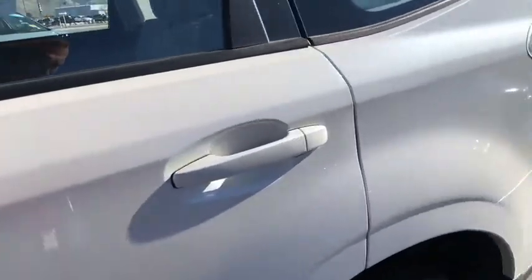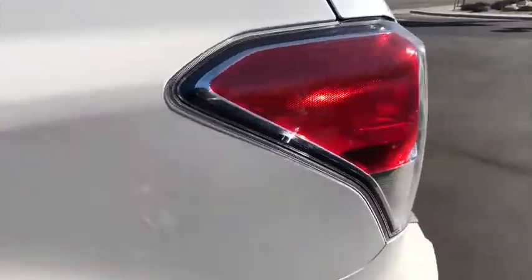Rear defrost, AM-FM stereo radio, MP3 player, CD player, power door locks, bucket seats.